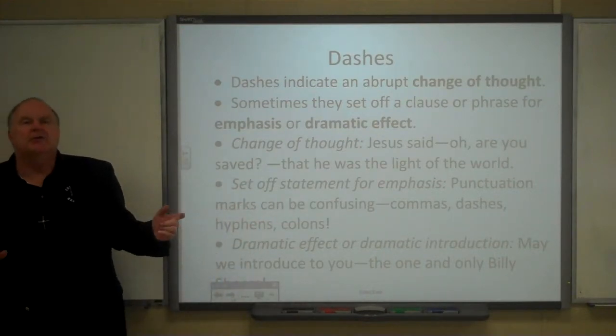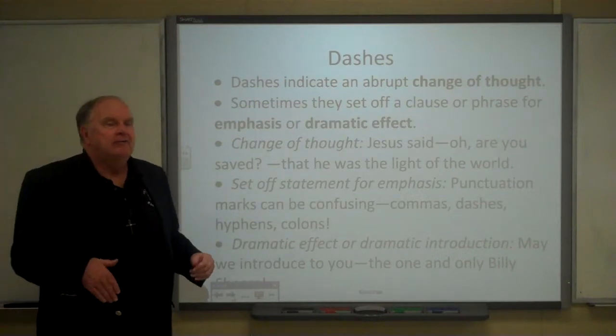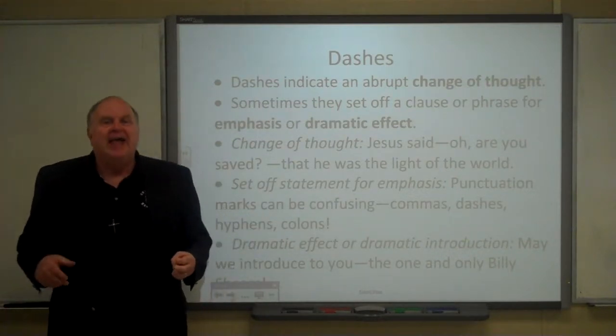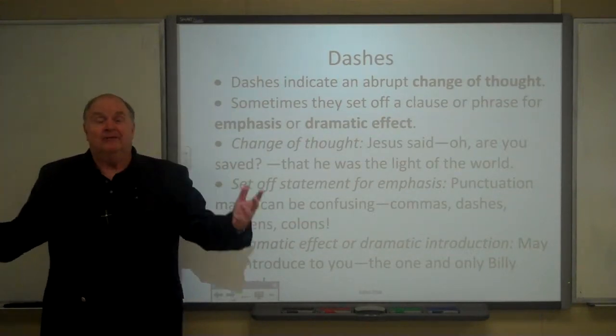Occasionally you will come across writings where there are lots of dashes, and usually it's because the speaker or narrator has abrupt changes of thought. One of my favorite short stories is Edgar Allan Poe's The Telltale Heart. The narrator is a murderer who begins by saying, 'Sane? You think I'm insane? I'm perfectly sane.'